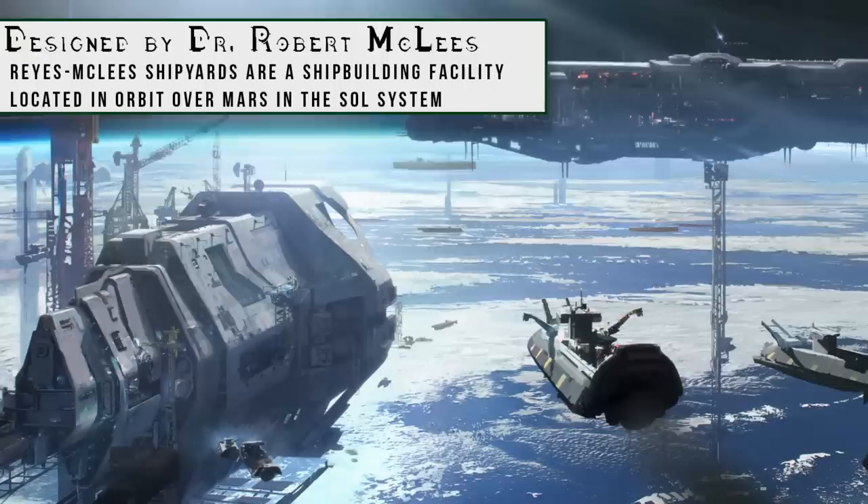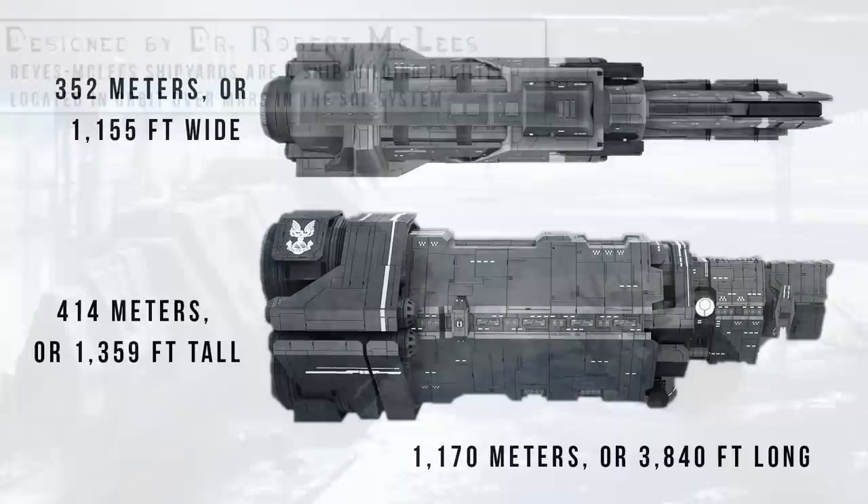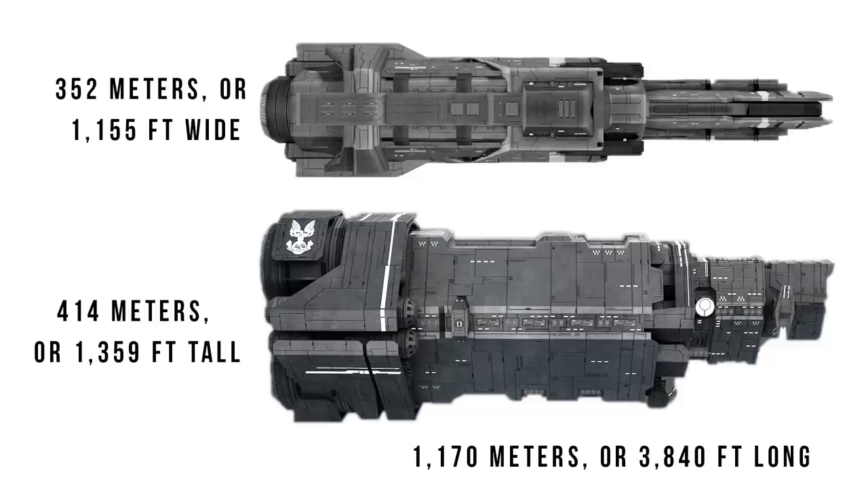Mars manufactured most of humanity's fleets. The Halcyon has a length of 1,170 meters or 3,840 feet, a width of 352 meters or 1,155 feet, and a height of 414 meters or 1,359 feet.